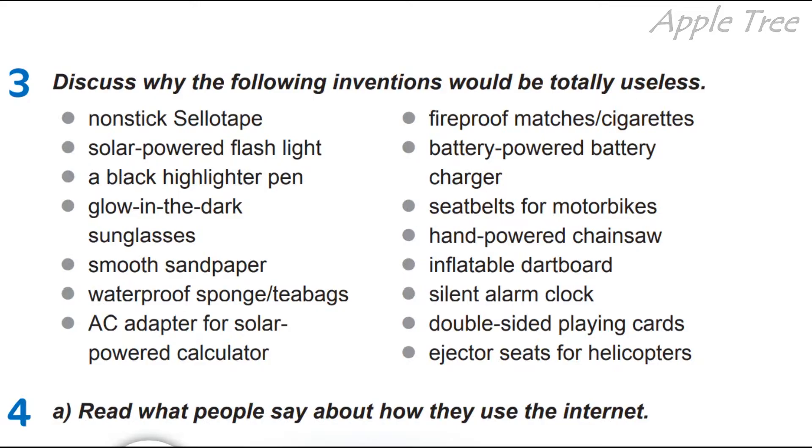Waterproof sponge or tea bags — водостійка губка або чайні пакетики. AC adapter for solar-powered calculator — адаптер змінного струму для калькулятора на сонячних батареях. Fireproof matches or cigarettes — вогнестійкі сірники або цигарки. Battery-powered battery charger — зарядний пристрій для акумуляторів. I think nowadays they are quite useful too — like solar-powered flashlight in our life nowadays.